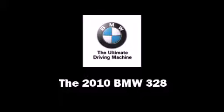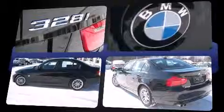Get excited about the 2010 BMW 328. This four-door, five-passenger sedan still has less than 10,000 miles. It features all-wheel drive versatility, an automatic transmission, and a three-liter six-cylinder engine.